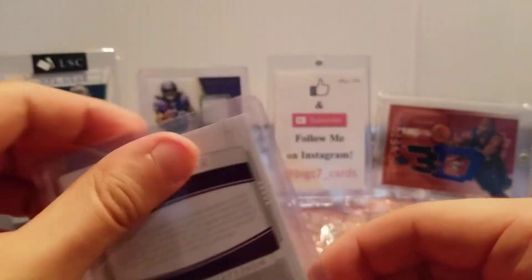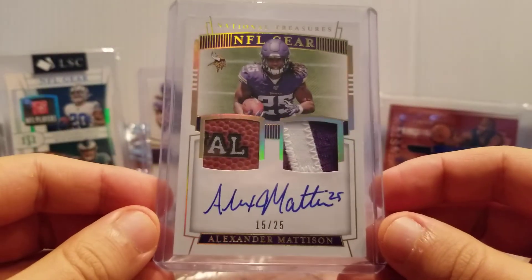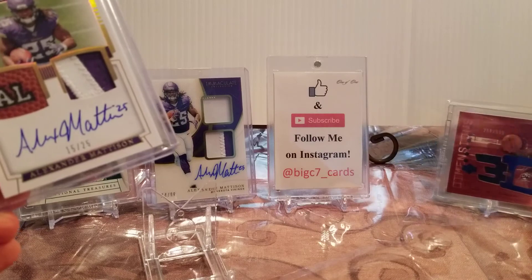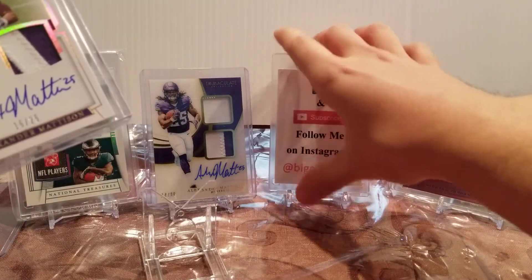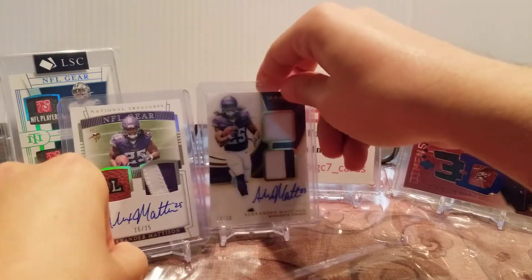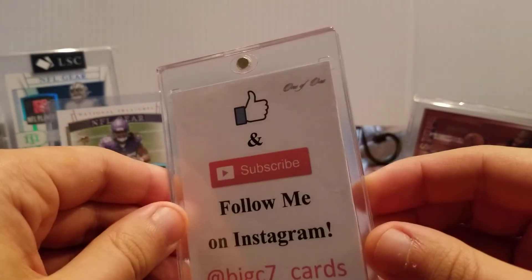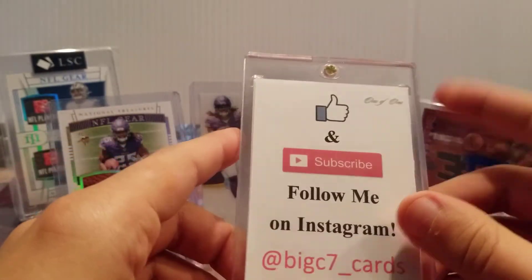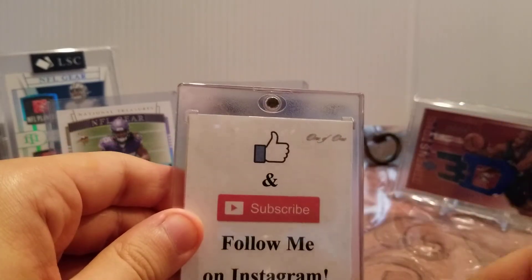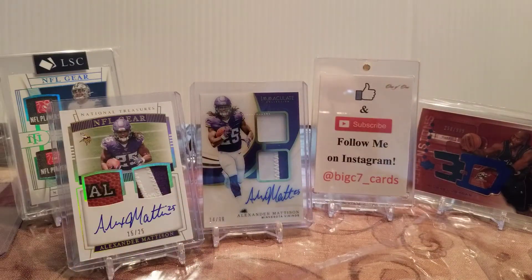Alexander Madison — if you guys haven't heard, Dalvin Cook is planning on holding out for a bigger contract. So what are the odds Alexander Madison starts at the beginning of the season? I say those odds are pretty high. So keep an eye out. If you're interested in these cards and want to get in on the Alexander Madison action, by all means hit me up on Instagram. DM me. Follow me at Big C7 Cards. Make sure you smash that like button, smash that subscribe button, and hit the bell so you guys know when I post videos here on YouTube.